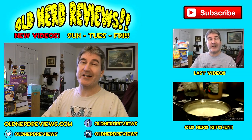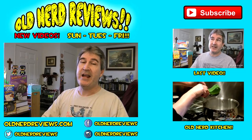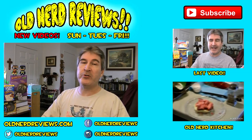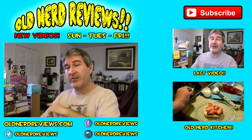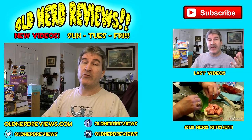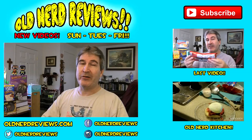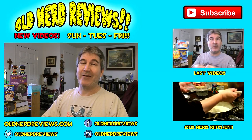There you go, gang — another unboxing in the bag. Thank you so much for watching. Please subscribe if you haven't already. And follow me over on Facebook, Twitter, and Instagram at OldNerdReviews. Become a part of the Old Nerd Crony community. You can also find me over at the website OldNerdReviews.com and over at the other channel, Old Nerd Gamer. You guys have a freaking awesome day, and I'll see you again. Bye now.